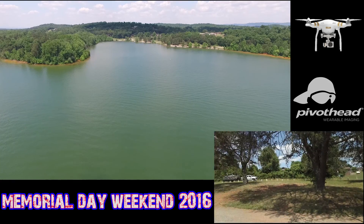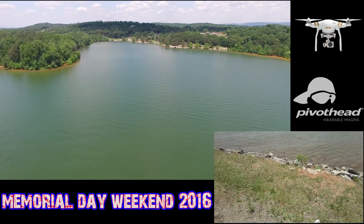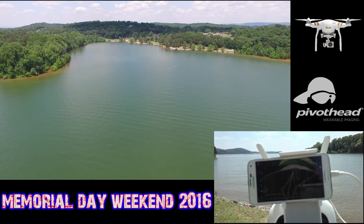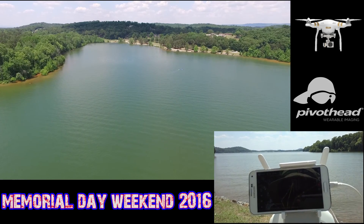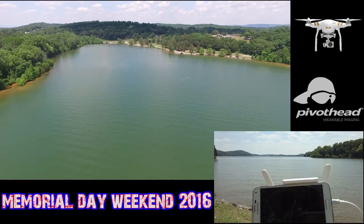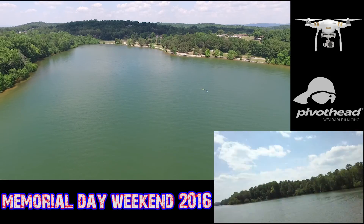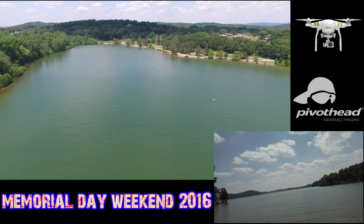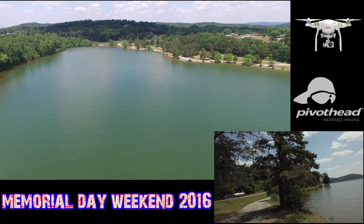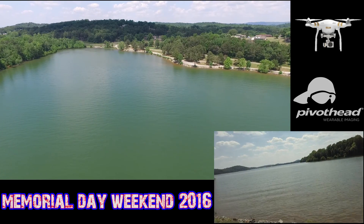Yeah, beautiful out here. She's cruising back, should have a tailwind to her. We're at 3,800 feet distance now, coming in at 150 feet altitude. Just about to waypoint four. Checking out the pivot heads — it's been a little breezy, not bad right now.